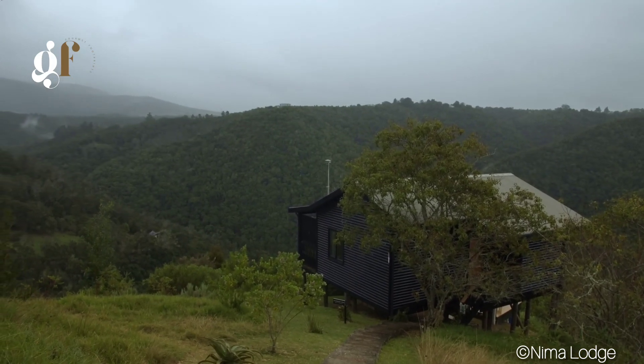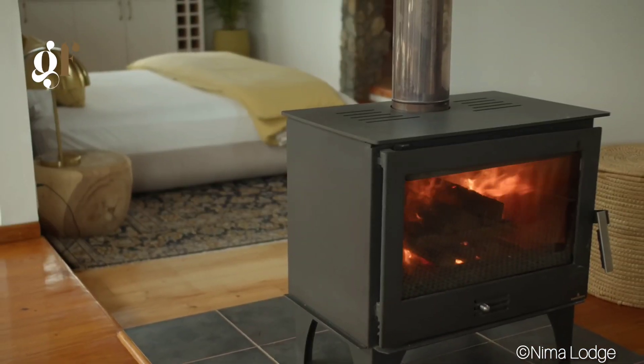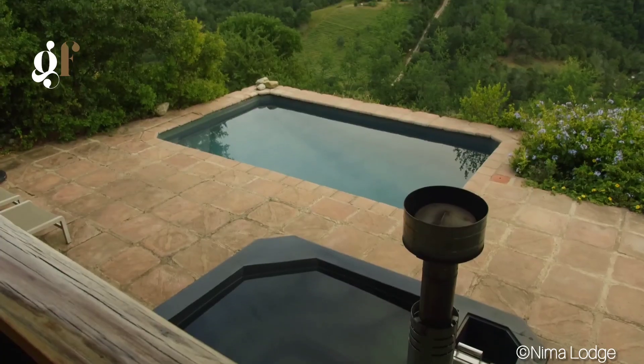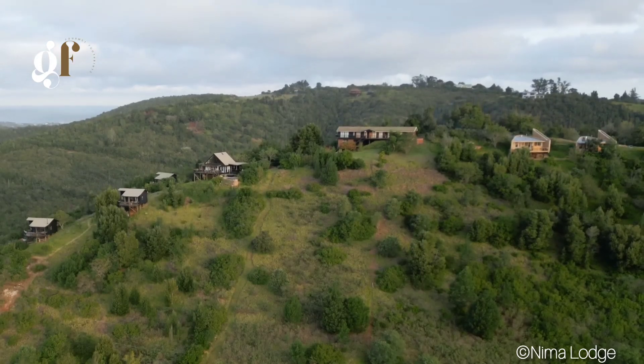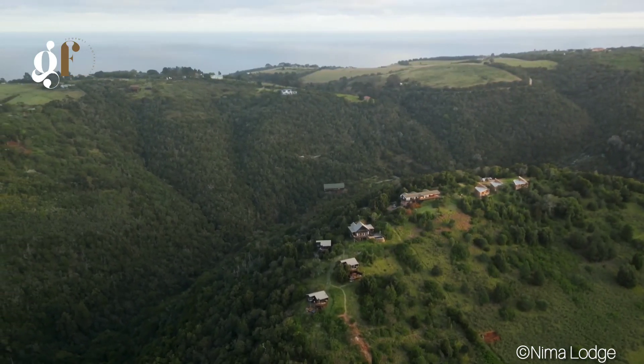Nima Lodge offers the perfect blend of modern amenities and natural serenity, making it an ideal spot for your next getaway. Whether you're looking to relax, explore, or simply enjoy the beauty of nature, Nima Lodge has something for everyone. Book your stay today and discover the magic of wilderness.